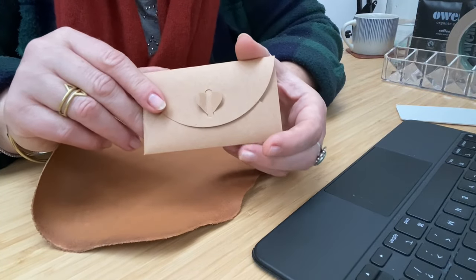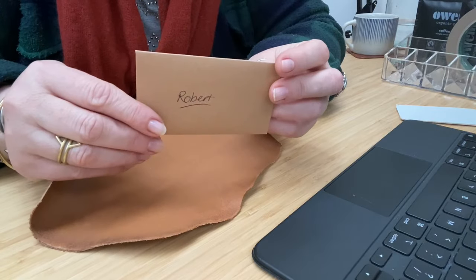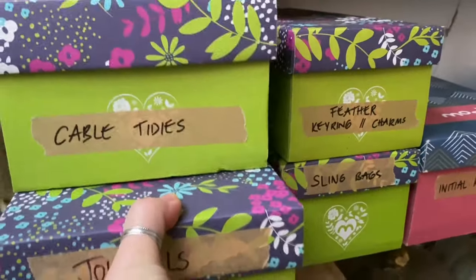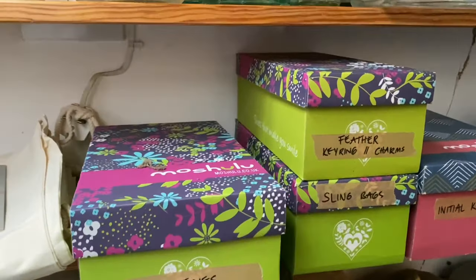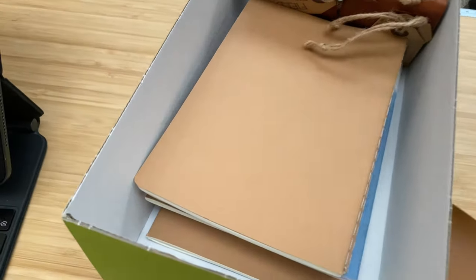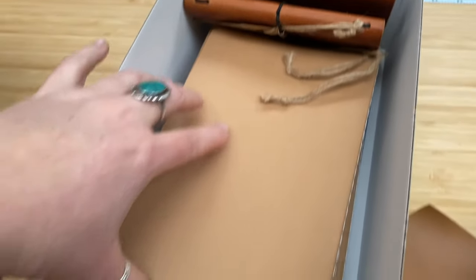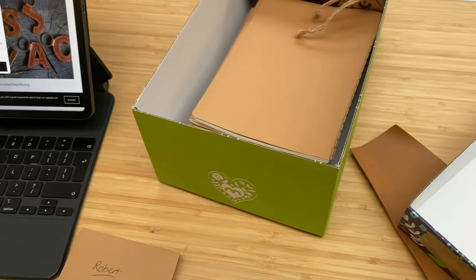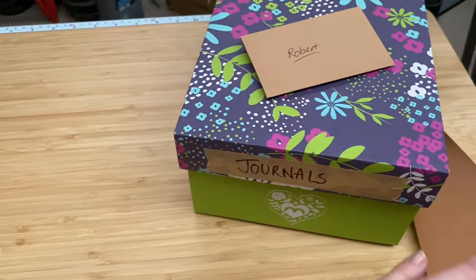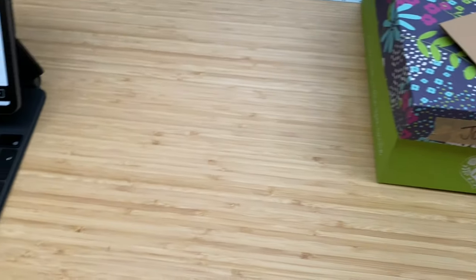These envelopes are incredibly twee but they're kind of cute. Robert, I promise I'm not sending you a love letter — it's just a really cute little envelope. Oh, this is an easy one-handed. I've only got two of the minis left and I don't have any A5 so we need to make that order. So let's leave Robert's order there for a minute and see if we can get the other one made up, and then we'll make his journal.